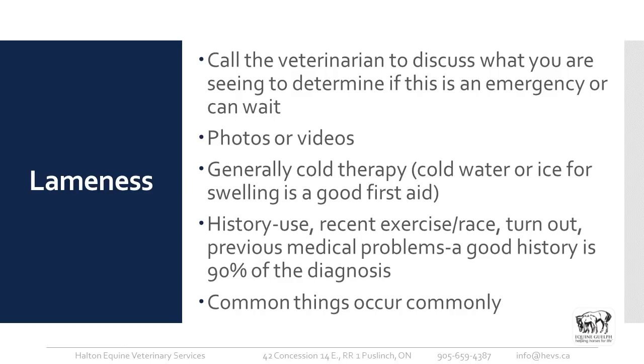For any lameness, call the veterinarian to discuss what you're seeing and determine whether it's an actual emergency or something that can wait a day or two. Take photos or videos — most of us have phones with cameras, and I get a slew of photos sent to me. It helps determine whether I need to drop what I'm doing and get out there immediately. Cold therapy — cold water or ice for swelling — is great first aid. A good history is 90% of the diagnosis. As I always say, common things occur commonly.